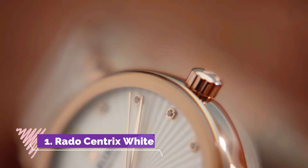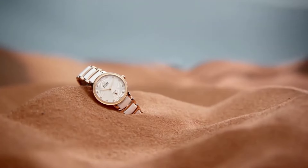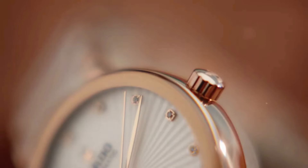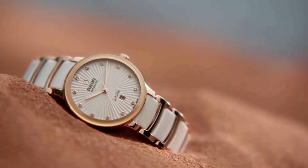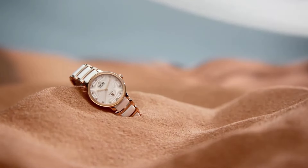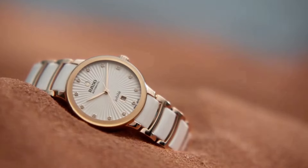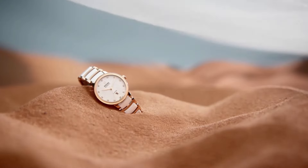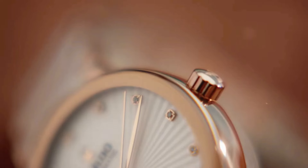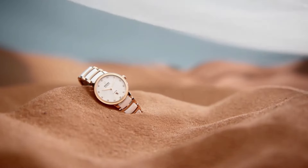Radocentric White is a stunning example of Rado's commitment to timeless sophistication and meticulous design. This timepiece features a 38mm stainless steel case with a lustrous white ceramic bezel, exuding a sense of modern elegance and versatility. The white dial, adorned with silver tone hands and indexes, offers a clean and minimalist aesthetic, while the date display at 3 o'clock adds practicality. The sapphire crystal ensures durability and scratch resistance, while the white high-tech ceramic bracelet with a titanium three-fold clasp provides both comfort and durability. Powered by a precise quartz movement, the Radocentric White seamlessly combines classic design elements with contemporary sensibilities, making it a versatile and stylish accessory for any occasion.